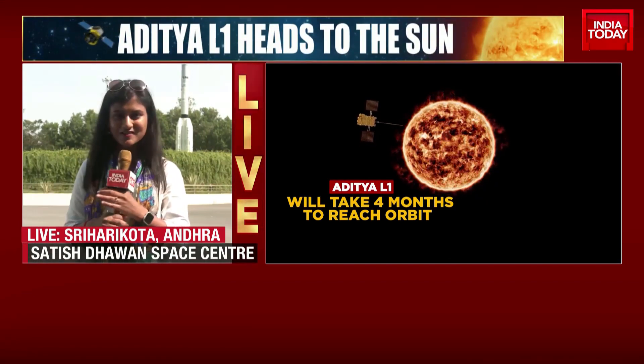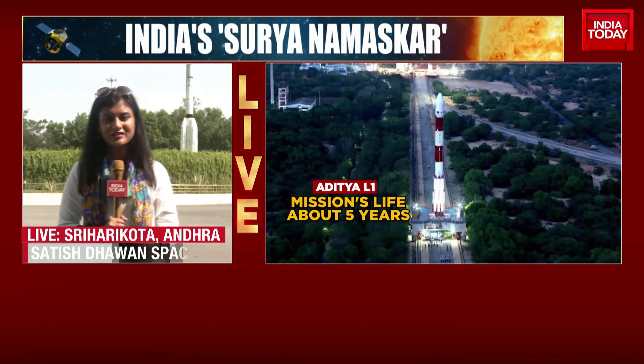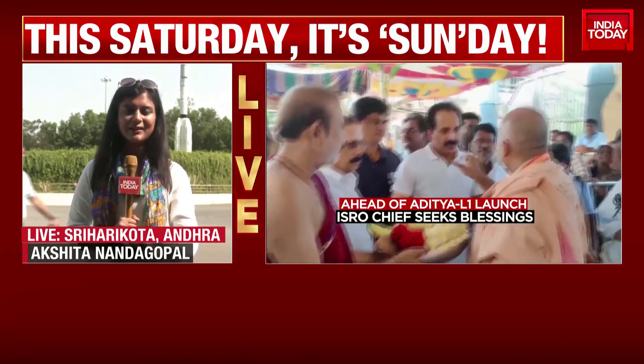We're going to be going in in just a bit, having a chat with the ISRO chief, Dr. Somnath. Union Minister Jitendra Singh is also here, as is the entire ISRO team that is currently behind Aditya L1.